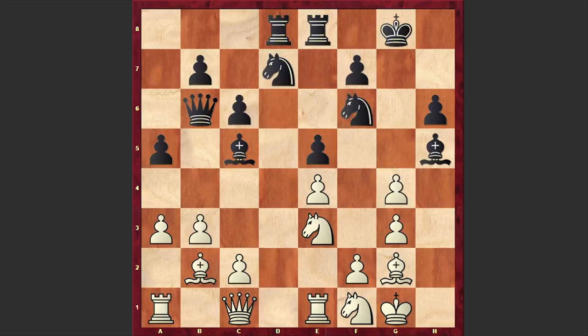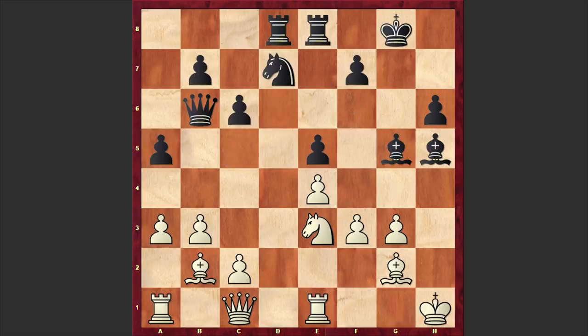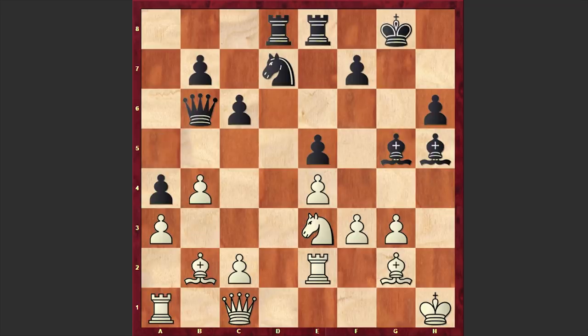Now comes hxg4, Nxg4, f3, Nxe3, Nxe3, Be7, Kh1, Bg5 — a nice maneuver by the dark-squared bishop. Black is still keeping the pin. Re2 steps into a pin but at the same time the rook can be very useful on the second rank. A4 by the computer, b4, and f5. With this move the computer wants to make use of these pins.